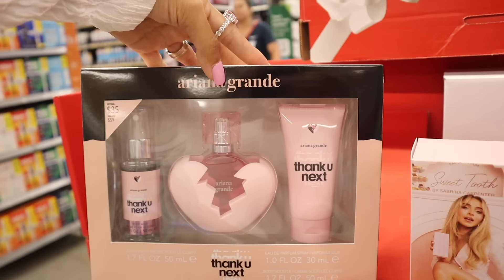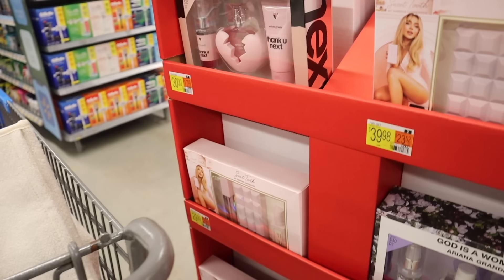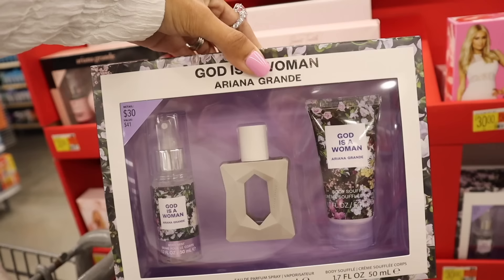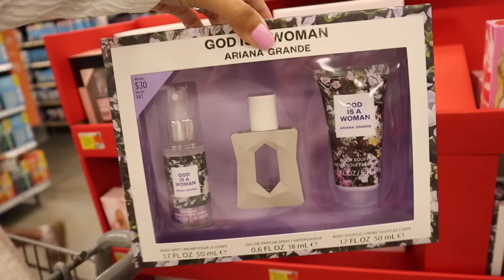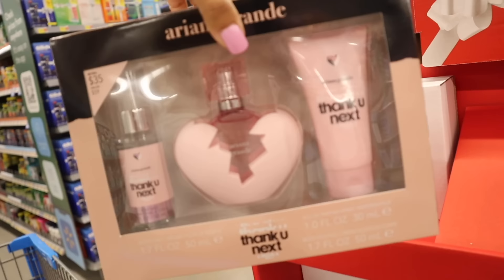They have the new Ariana Grande Thank You Next set — the value is fifty-nine dollars, retails for thirty-five. You get the mini mist, the mini lotion, and a really cute perfume bottle that looks like a broken heart. All my favorite colors on one perfume. They also have God is a Woman by Ariana Grande — honestly I'm not really a fan of that scent, I like Thank You Next a lot more. You get the body soufflé, the mini perfume, and the mini mist. I've never seen these sets like this at Ross or TJ Maxx. I really want to get the Thank You Next one for a friend.